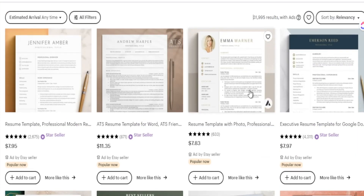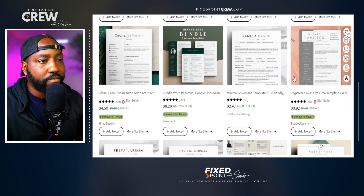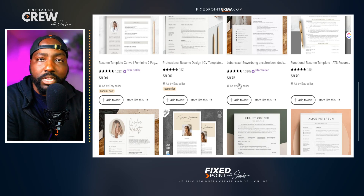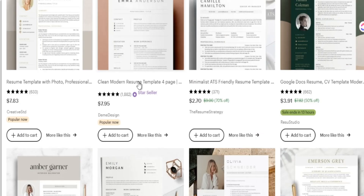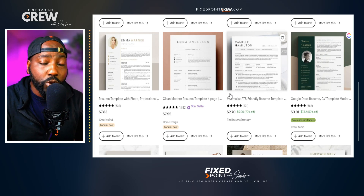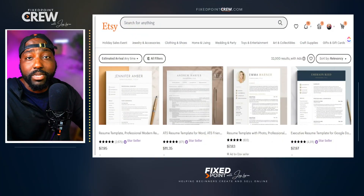That ratio tells me there's not enough product to meet the demand. People are slowly creating products in this space, but there will always be 26,000 people searching for it every month. I'd go down and pull five to ten best-selling items, look at what layouts and template styles are doing well, what information is on the resume, how they're mocking up their product, and what keywords they're using to drive traffic — then create something new targeting individual needs.